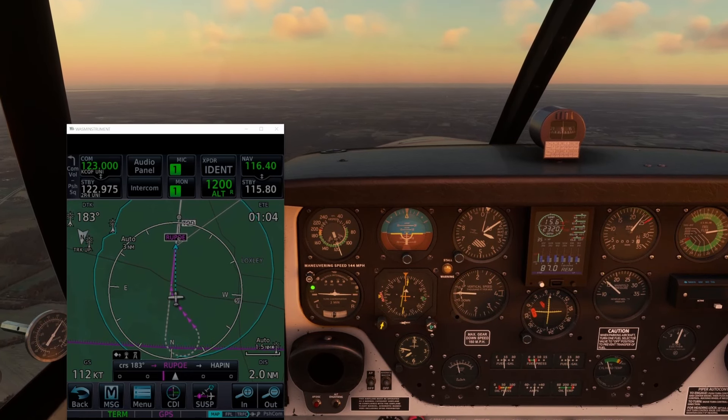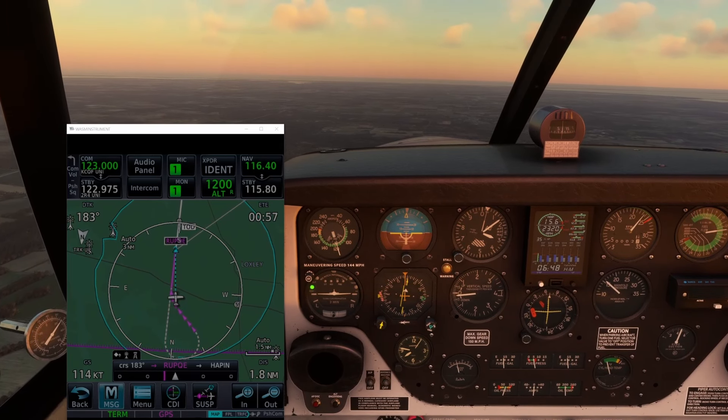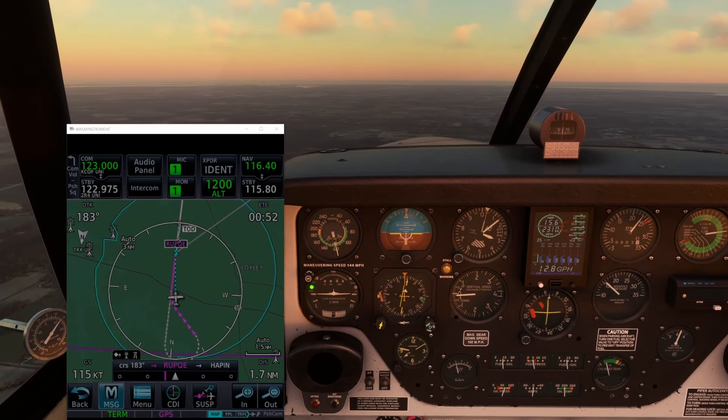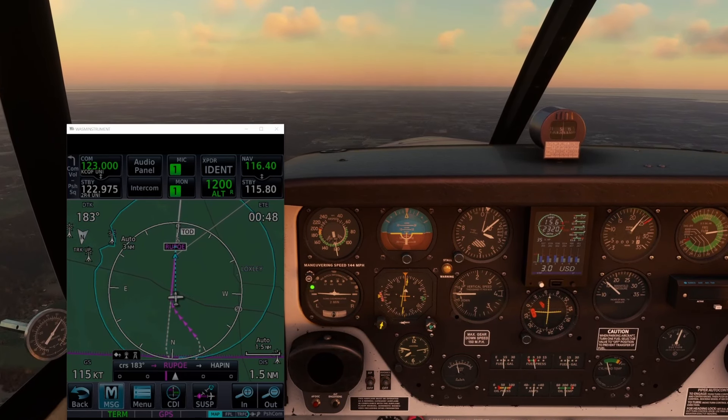The approach of interest is the RNAV 1-8 to Foley, Alabama. This approach actually has a few nuances of its own which I'll discuss in a bit, but let's start by flying the full approach with course reversal starting from Rupke.